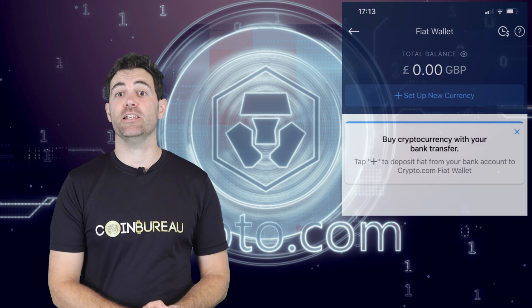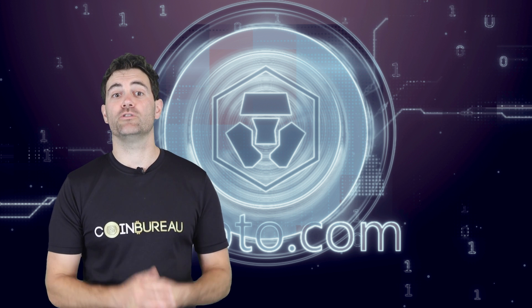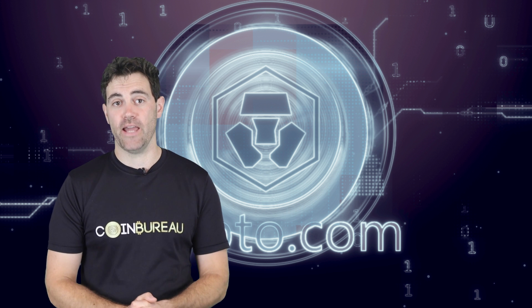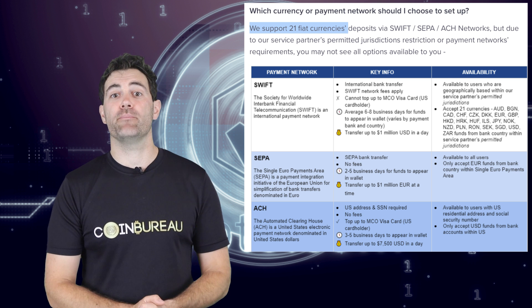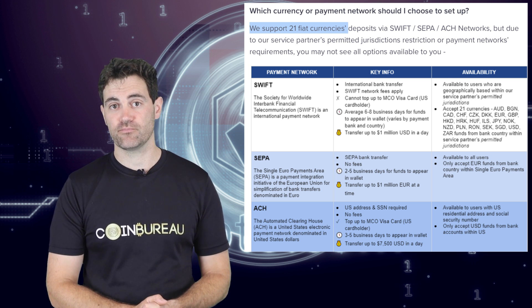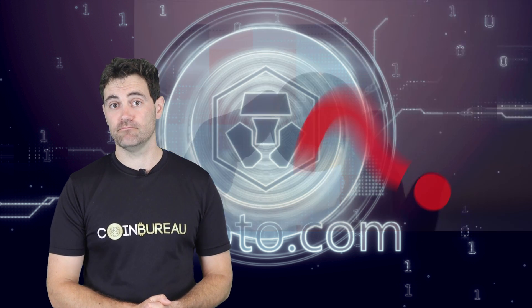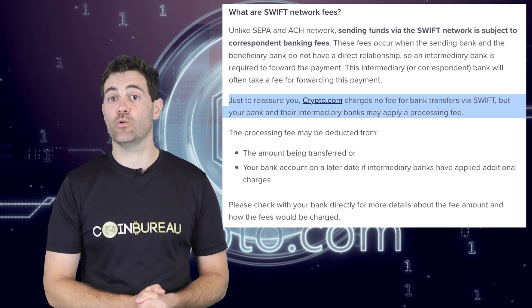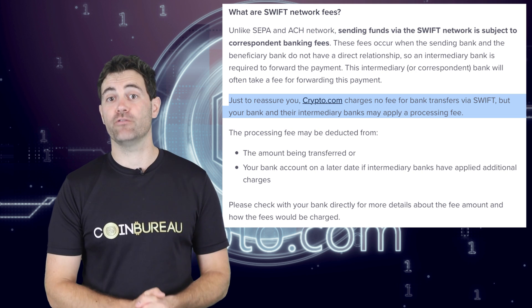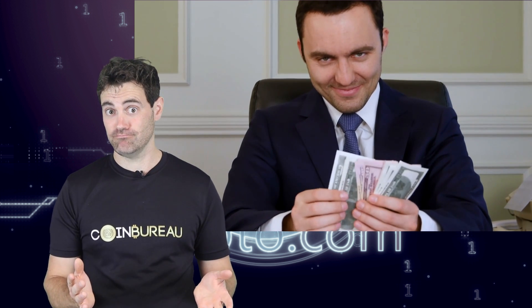The fiat wallet allows you to buy crypto with a bank account. In the UK, you can hold GBP, Euro and US dollars within the app. Up to 21 different fiat currencies are supported, though some may be restricted depending on your country. The good news is that Crypto.com doesn't charge you a fee for deposits or withdrawals using SWIFT bank transfers. The bad news is that your bank may charge you between $6 and $40 for a transaction.